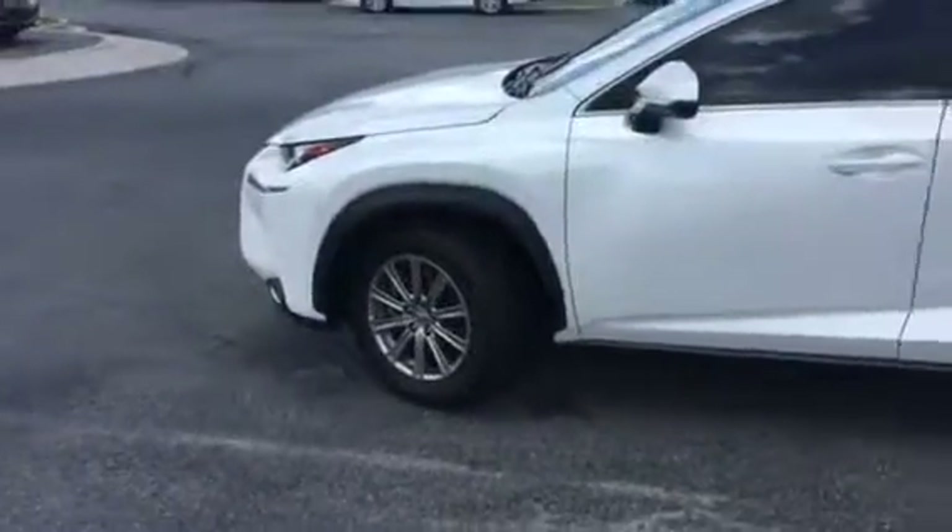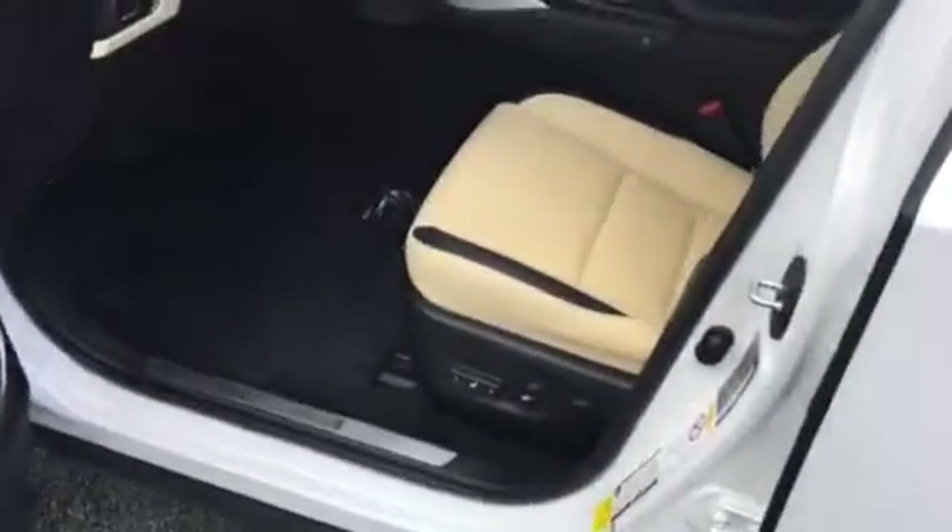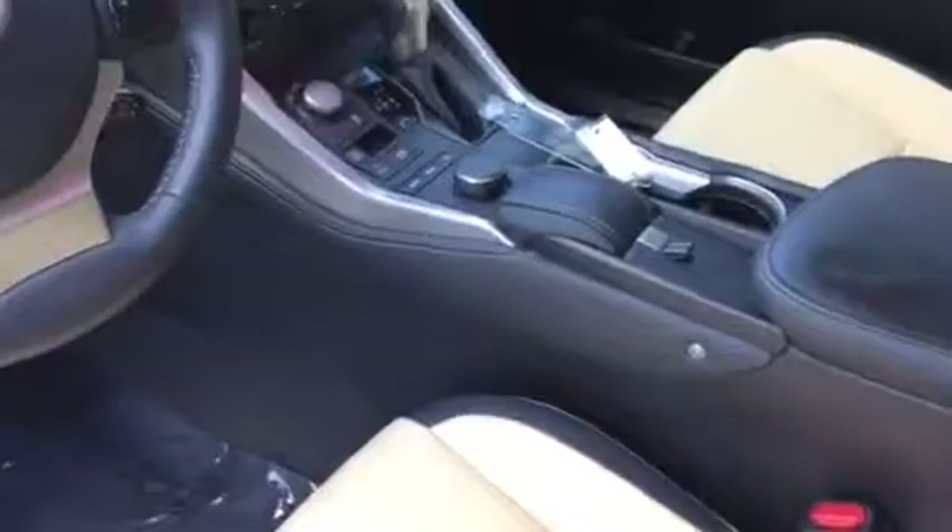2015 Lexus NX200T. Excellent condition. White Platinum Metallic. The car even still smells like new. No rips or tears in the seats.